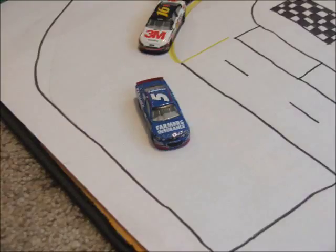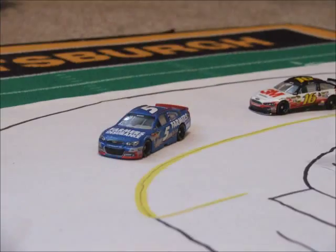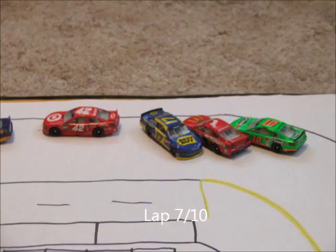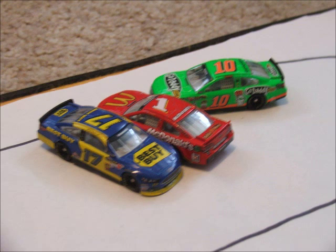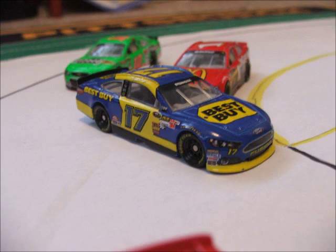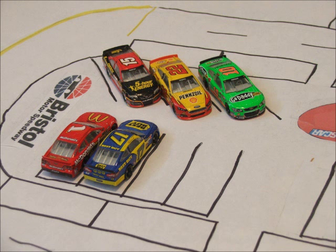Casey Kane has the lead but Greg Biffle is coming with five laps to go. Here comes Kane off turn 4 and we've got another crash — Stenhouse, McMurray, and Patrick are involved. Looks like McMurray got into the 17. Five cars out of this race so far.